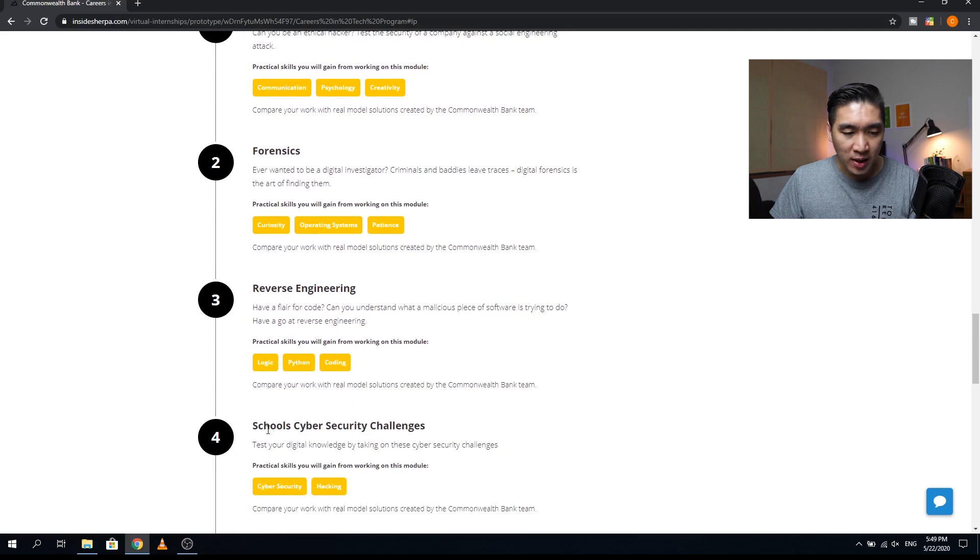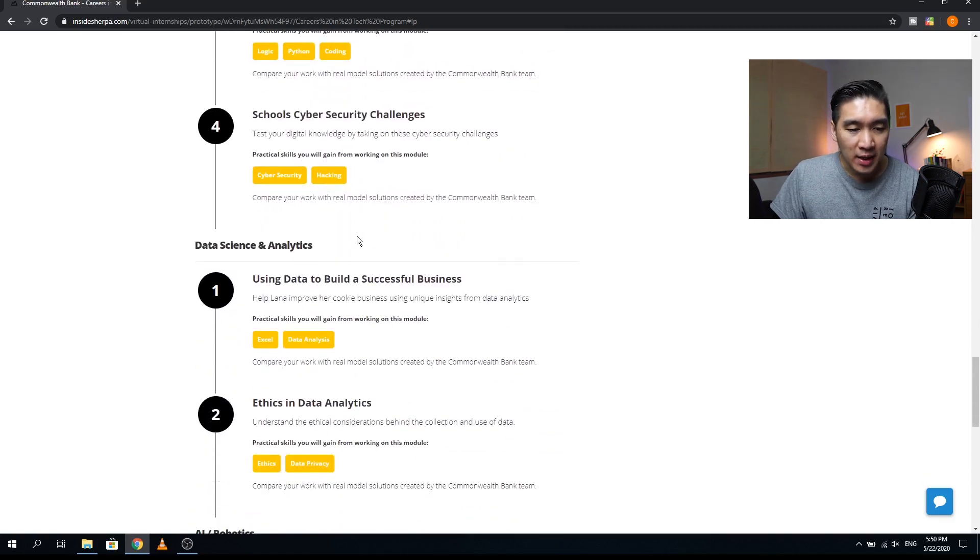The fourth cyber security module is a school's cyber security challenge, testing your digital knowledge — practical skills include cyber security and hacking. Next is data science and analytics, with two modules. The first is using data to build a successful business, helping a character named Lana improve her cookie business using data analytics insights. The second is ethics in data analytics, understanding ethical considerations behind data collection and use — practical skills include ethics and data privacy.